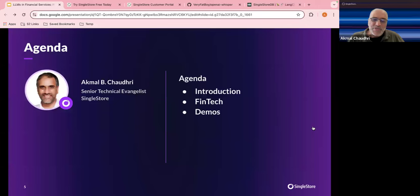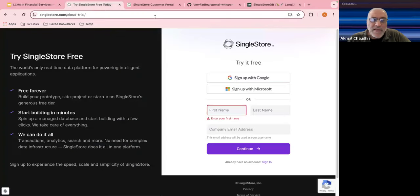The agenda is very short: a little bit of an introduction on the company and the product, a little about fintech, and then straight into the demos. As Yukti will share in the chat, there will be a link — singlestore.com/cloud-trial — super easy to sign up using Google, Microsoft, or the old-fashioned way with first name and last name.